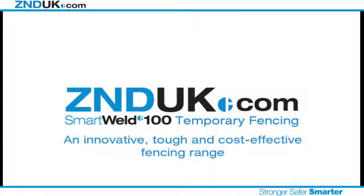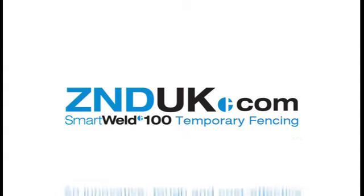ZND UK Smart Weld 100 temporary fencing — an innovative, tough and cost-effective fencing range.